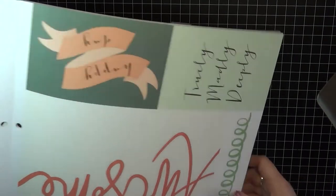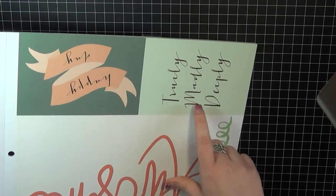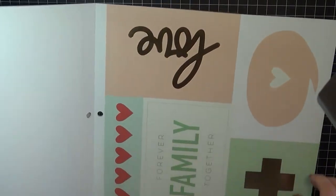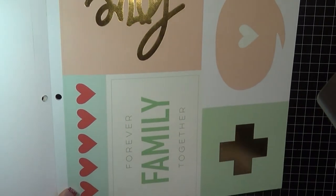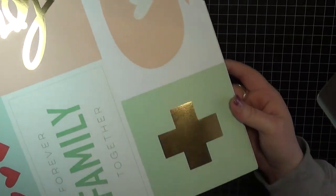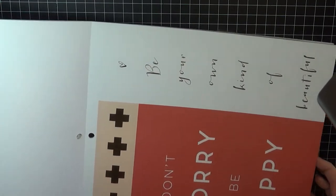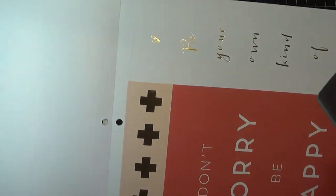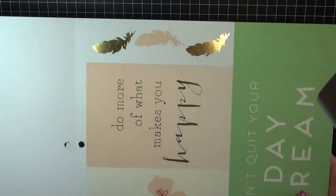This is the first one — it says 'Everything is Awesome,' then 'Truly Madly Deeply,' and then 'Happy Day.' It's got the gold foil in there. Then this one says 'Forever Family Together' and it's got 'Love' in gold foil and then a plus sign. I do love these colors — they are up my alley. And this one says 'Don't Worry, Be Happy,' and then 'Be Your Own Kind of Beautiful.' The gold foil — really any foiling for that matter — is really hot right now, but I love the gold.